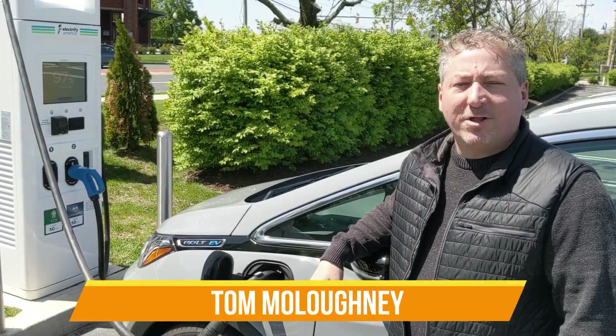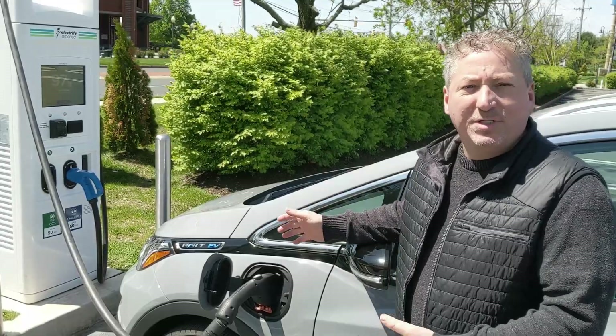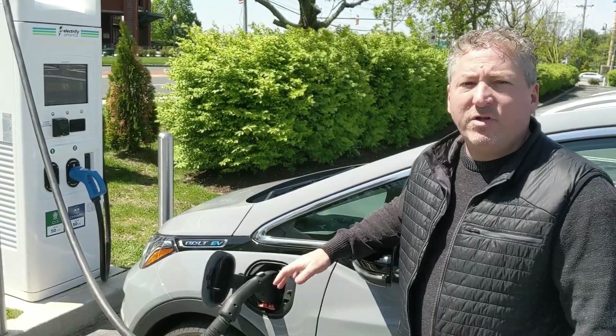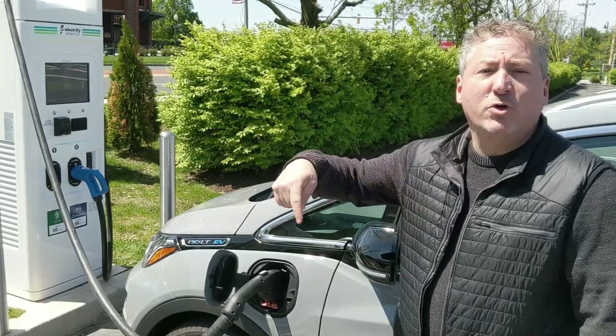I'm here at the Bridgewater, New Jersey Electrify America Charging Station, topping off this 2020 Bolt EV. We're about to head out to the New Jersey Turnpike and do a highway range test. We're going to be driving the car at a constant 70 miles an hour and going up and down the New Jersey Turnpike.